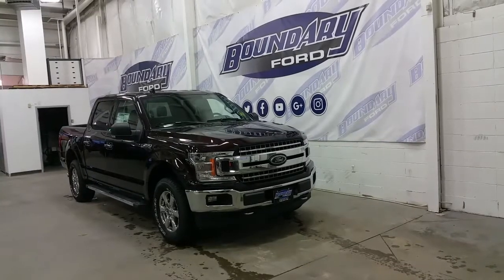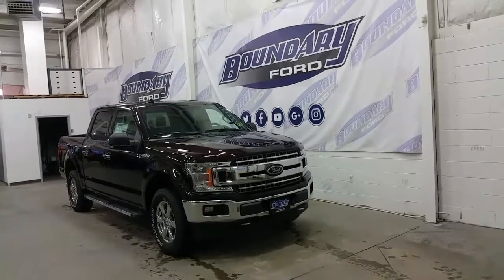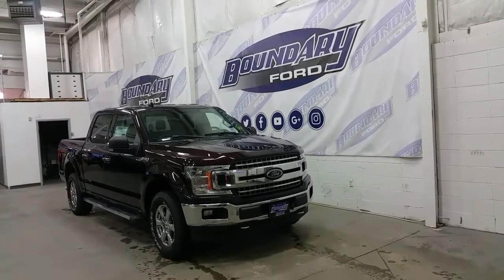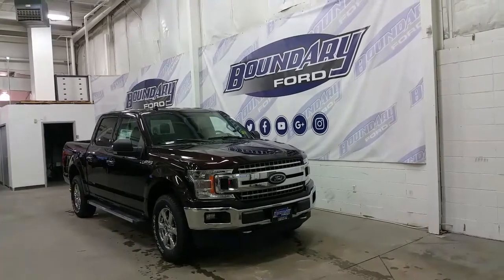Welcome to Boundary Ford, located at 2502 50th Avenue in the border city. Today we're checking out a tour of a brand new 2018 Ford F-150 SuperCrew XLT XTR in a 302A package.